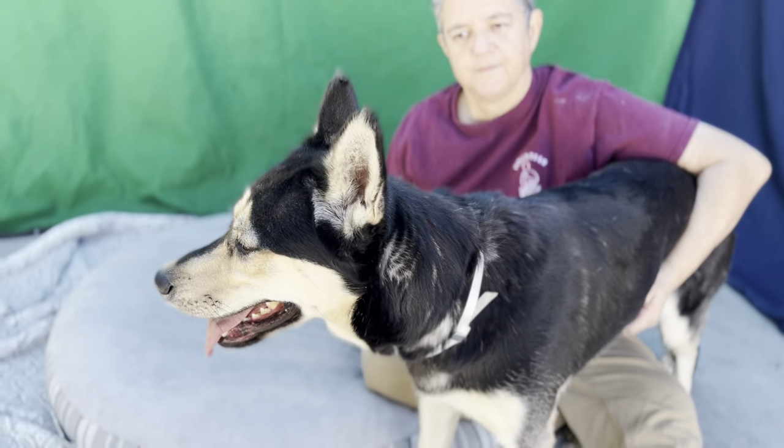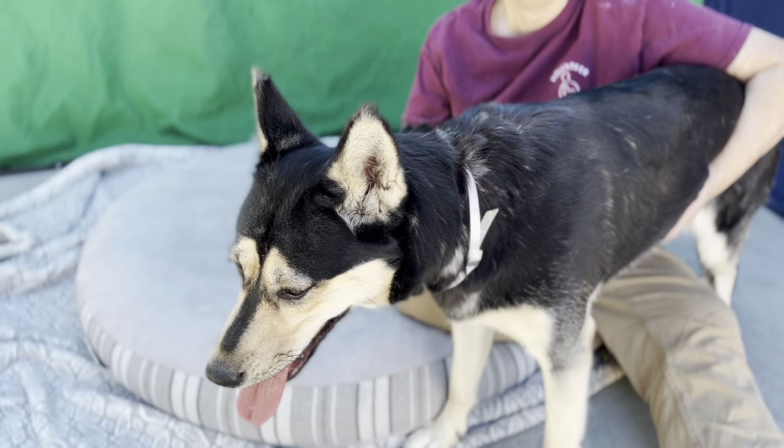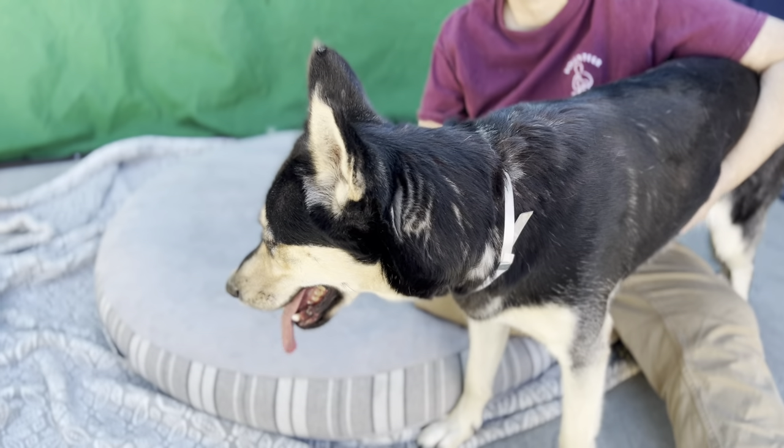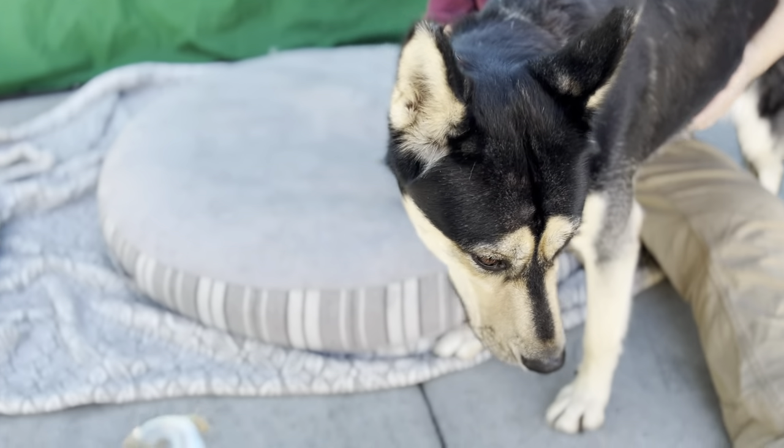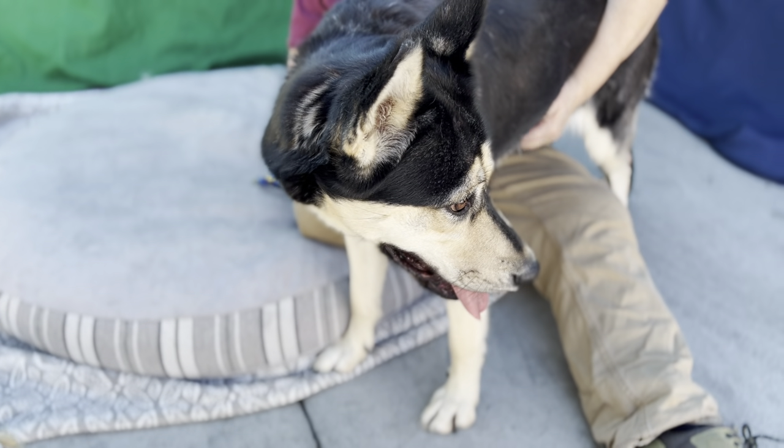Meet Bailey. Bailey's impound number is A549-8579. Bailey is a Siberian Husky German Shepherd mix — you can truly see both breeds in her. She's absolutely a beautiful mix.